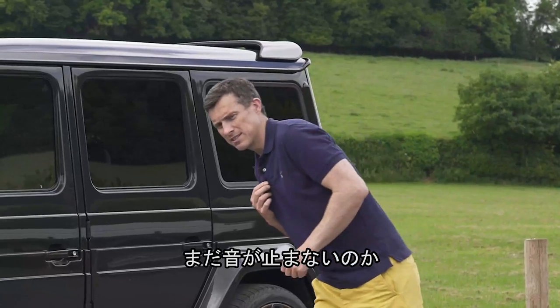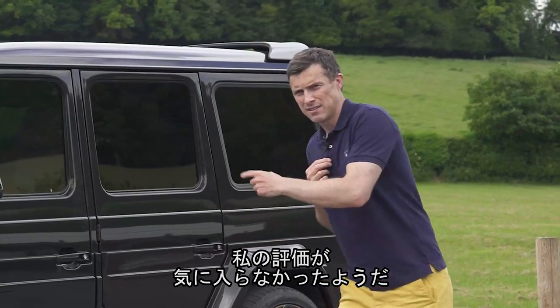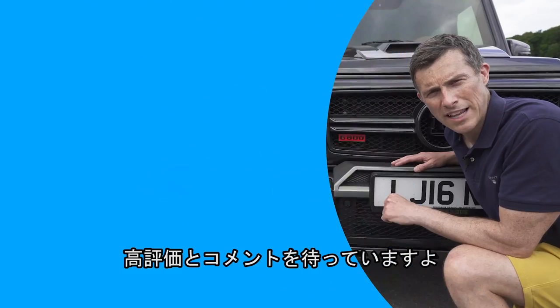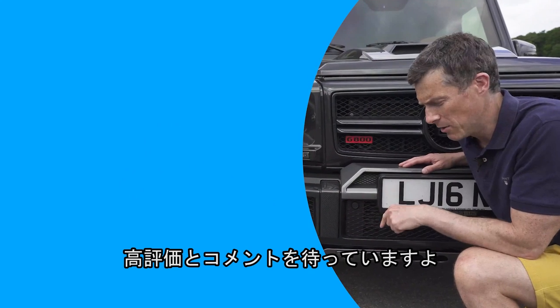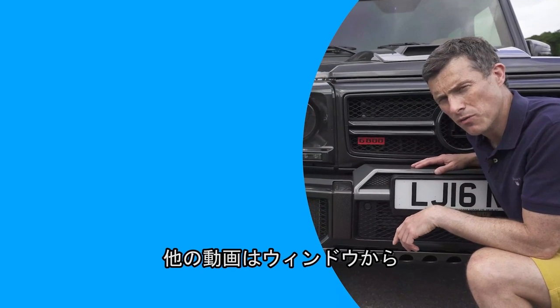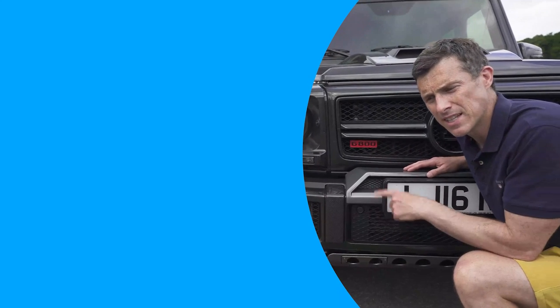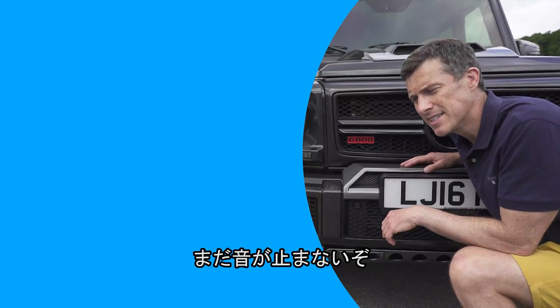Can you hear it still buzzing? Still buzzing. Probably something to do with all the Class A's that have been left in it. Hope you all enjoyed the video — if you did, please give it a like and let me know what you think in the comments below. Click on those windows to watch more videos, and click that box to go to CarWire to sell your car.